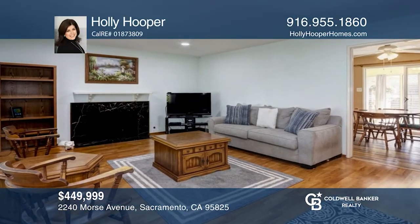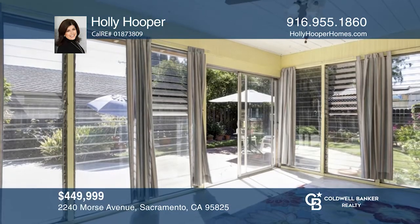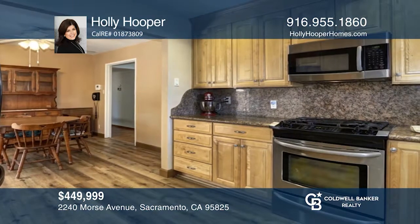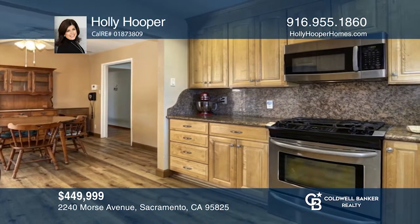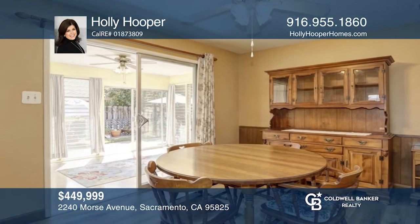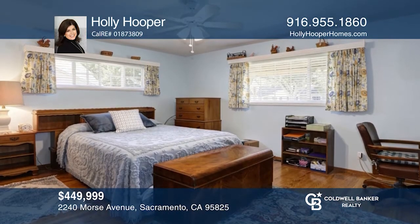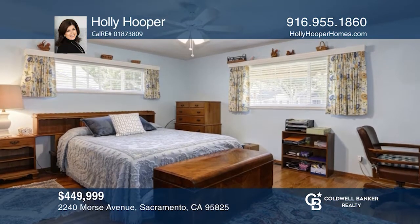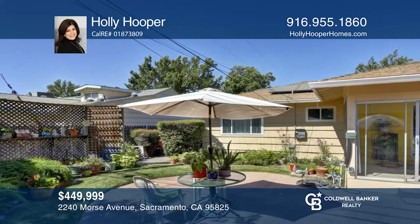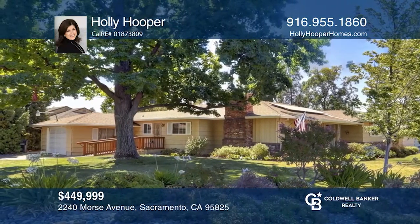This home offers two bedrooms and one bath with hardwood, vinyl, and laminate floors, and an enclosed garden room to enjoy your crafts or just relaxing. The entry and fireplace have marble flooring. The kitchen is updated with a black refrigerator, a stainless dishwasher, and granite counters. The ample-sized bedrooms have plenty of closet space. Lovely, lush, professional landscaping is featured in both the front and back of this large lot. Holly Hooper would love to tell you more.